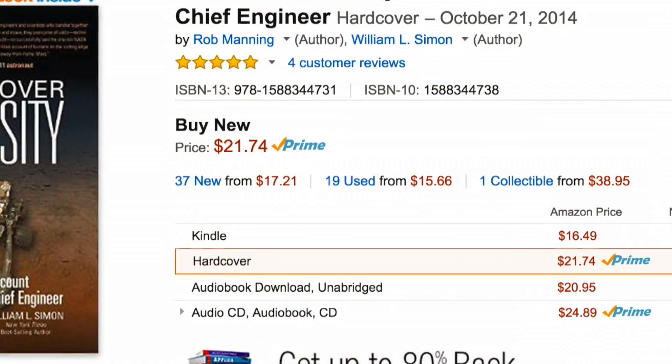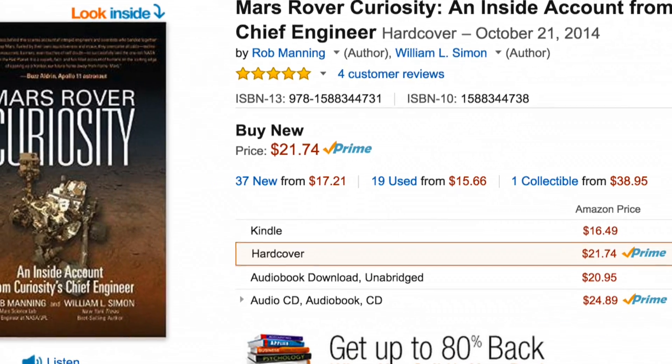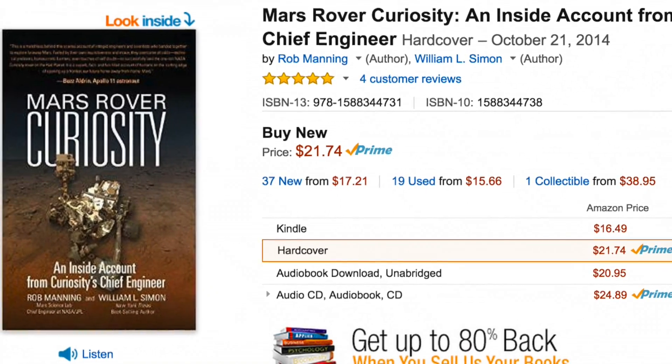He was the lead engineer on the Curiosity project, kind of putting all the pieces together to make that amazing rover land in the most spectacular way with that sky crane. He has a new book out and we're going to talk to him about the book, but also about his career, how he got to where he is, and some intricate stories of the work he's done on the Mars project. Again, Monday at 10 a.m. Eastern Time, so look for that.